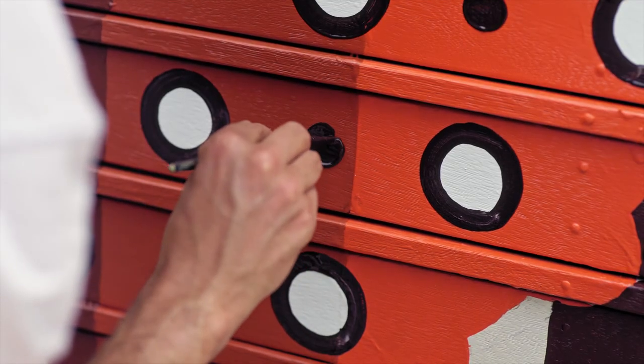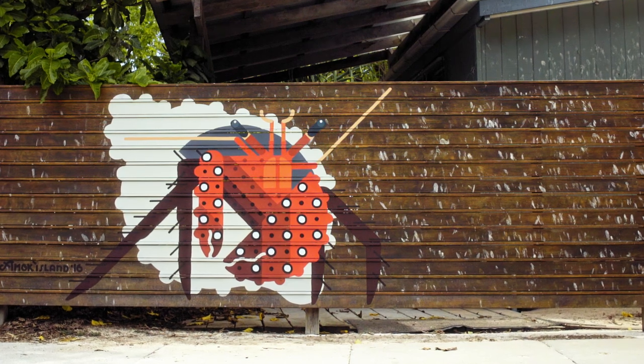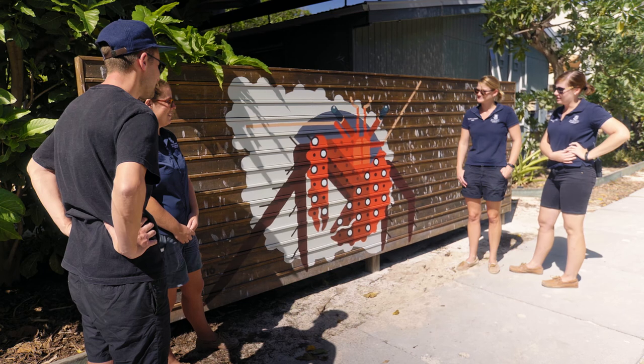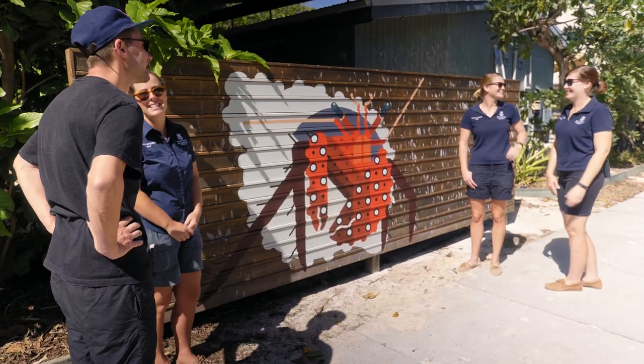I had some good reactions — people were coming by and they really liked it. Especially the researcher who does a lot of work on crabs. Everybody was very happy about it, and I was happy to be able to give something back.